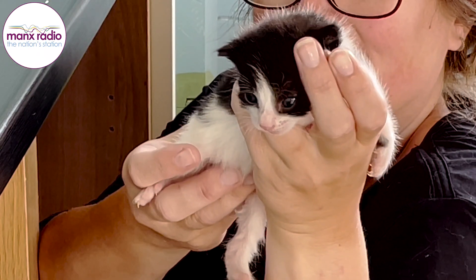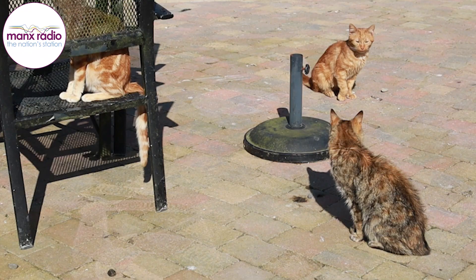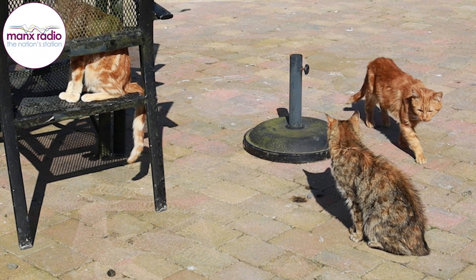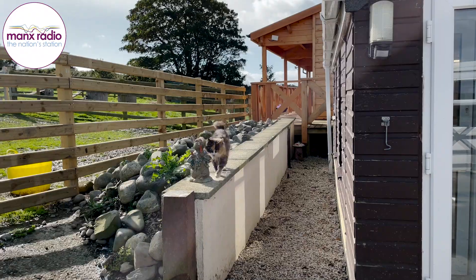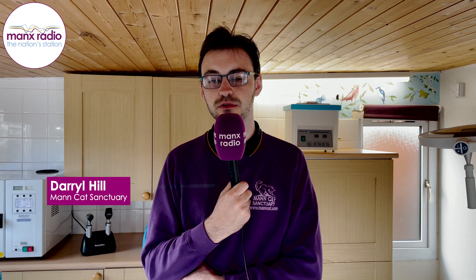This building is our new vet surgery. It's our newest feature here at the Sanctuary and it's something that we're really proud of. We're using the vet all the time and we're in constant contact with the vet, but going up there takes a lot of planning from the day because it's quite a long way up there.